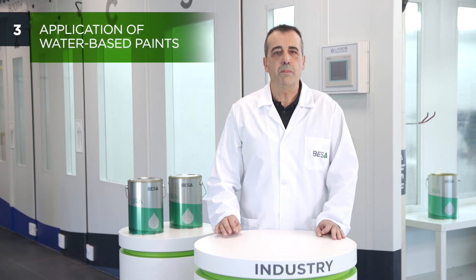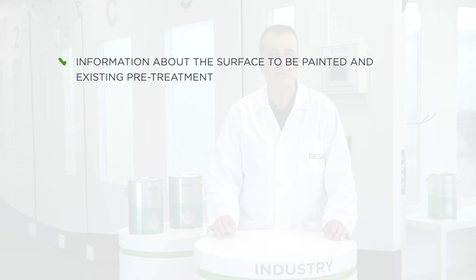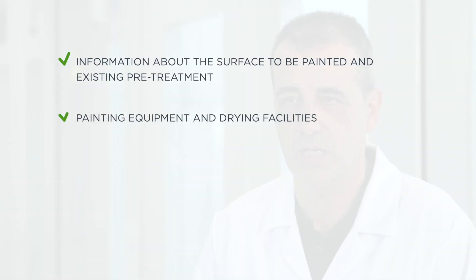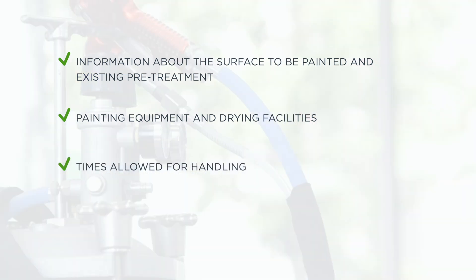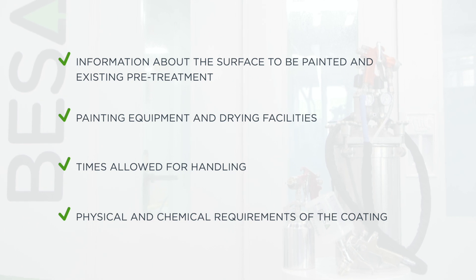Before deciding on the product to be used for painting, you should know the following: information about the surface to be painted and existing pre-treatment, painting equipment and drying facilities, times allowed for handling, and the physical and chemical requirements of the coating.